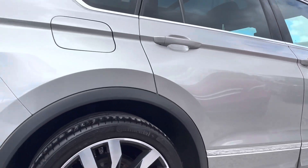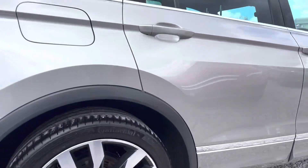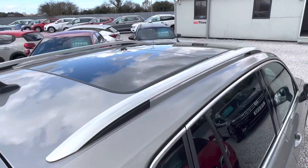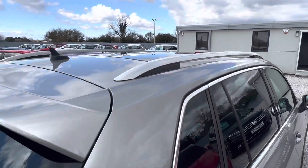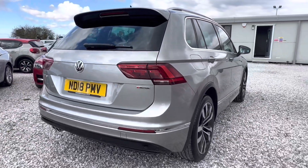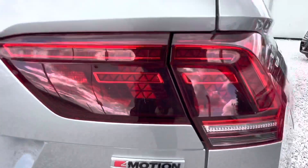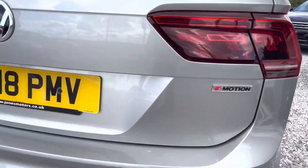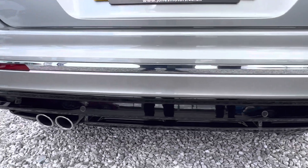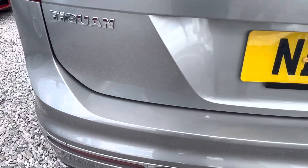It's got the roof bars on the top and you can probably just make out it's got the full panoramic roof. There's a rear boot spoiler. You can see the designation on the back showing that it's a 4Motion, which is four-wheel drive. Parking sensors on the rear diffuser, twin exhaust, and LED rear lights as well.